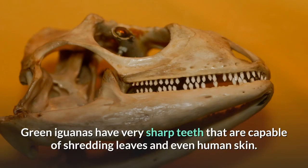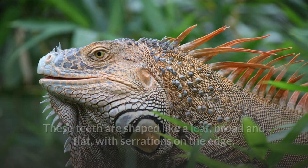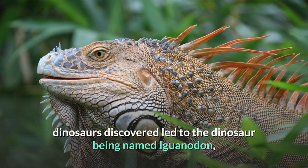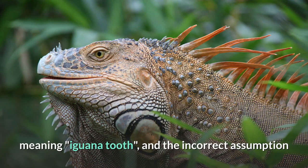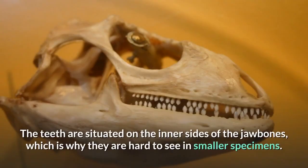Green iguanas have very sharp teeth that are capable of shredding leaves and even human skin. These teeth are shaped like a leaf — broad and flat, with serrations on the edge. The similarity of these teeth to those of one of the first dinosaurs discovered led to the dinosaur being named Iguanodon, meaning "iguana tooth," and the incorrect assumption that it had resembled a gigantic iguana. The teeth are situated on the inner sides of the jawbones, which is why they are hard to see in smaller specimens.